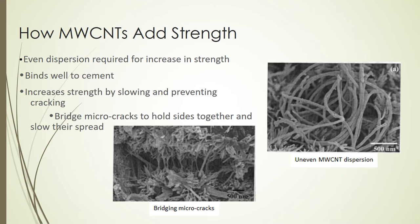Cracks inevitably form under a high enough loading, but carbon nanotubes are stronger in tension than concrete is, and the binding strength of the concrete makes it difficult for the nanotubes to be pulled out. So the carbon nanotubes slow the formation of cracks by holding the concrete together and bridging the microcracks as they form, as shown in the figure at the bottom. By doing this, they slow the transformation of microcracks into macrocracks, thus increasing the concrete strength.